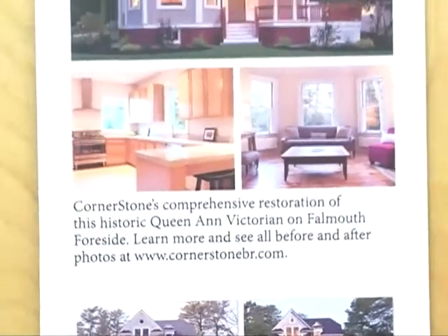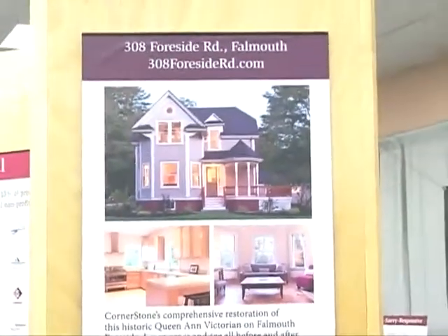Heather, when somebody comes to you and they want to restore their house, where do you start? We typically start with a general walk-through just to get to know the client and get to know the home. Myself and my right-hand man, Dave Cleaves, our general contractor, will walk through and take note of what you're looking to do. Then we'll go back, write up a review, and give you some ideas on how we think is the best way to go about that.